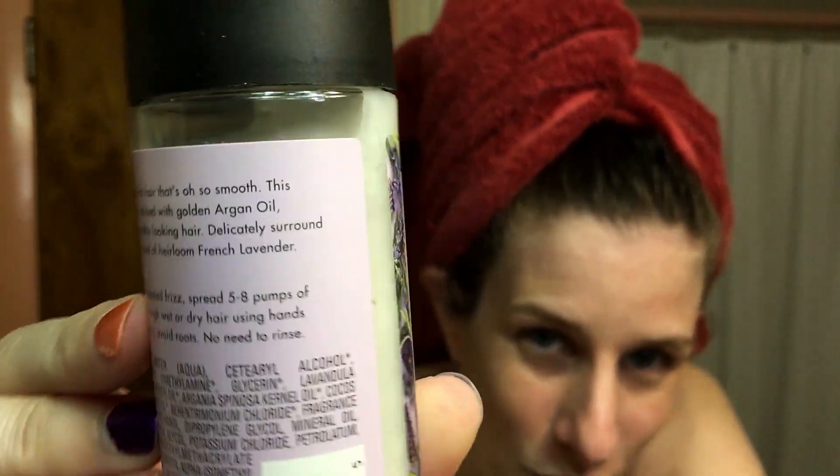This is the treatment product. It says leave-in smoothie cream, calming definition for frizzy hair, and acts of love for our planet. On the back it says: calm your frizz for hair that's oh so smooth. This leave-in cream infused with golden argan oil nourishes for healthy looking hair. Delicately surrounds your hair in a cloud of heirloom French lavender. How to use: to avoid unwanted frizz, spread five to eight pumps of cream evenly through wet or dry hair. Avoid roots, no need to rinse. These people have thought of everything. This is a four ounce bottle. There wasn't a packing slip, but I paid $19.95 for this. It was free shipping on Amazon. I'm not an affiliate with these people, nor am I an affiliate with Amazon.